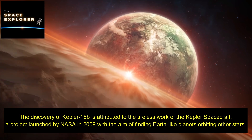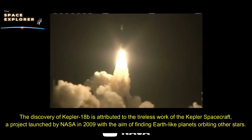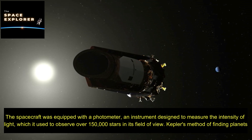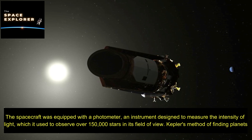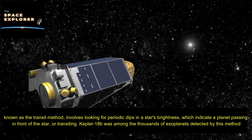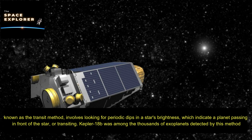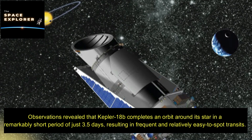The discovery of Kepler-18b is attributed to the tireless work of the Kepler spacecraft, a project launched by NASA in 2009 with the aim of finding Earth-like planets orbiting other stars. The spacecraft was equipped with a photometer — an instrument designed to measure the intensity of light — which it used to observe over 150,000 stars in its field of view. Kepler's method of finding planets, known as the transit method, involves looking for periodic dips in a star's brightness, indicating a planet passing in front of the star.